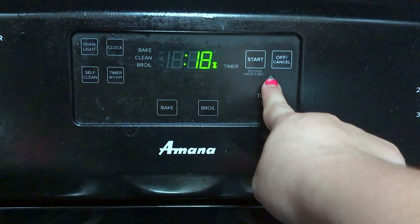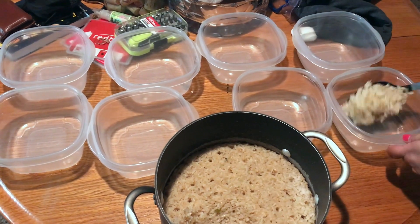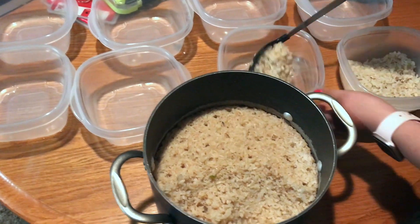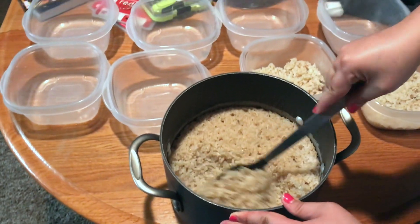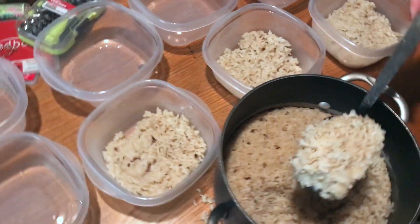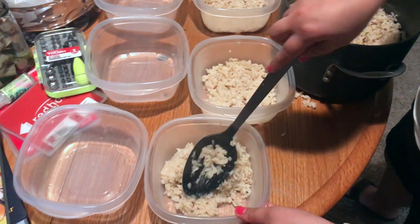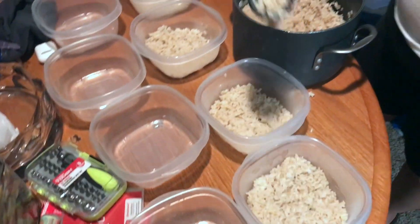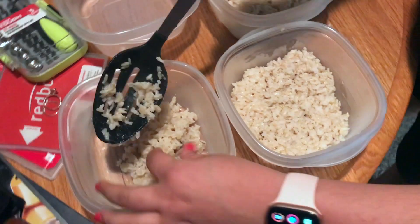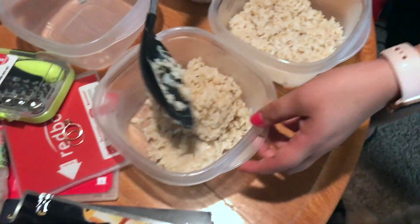We've got eight containers set out. What I like to do is put one spoonful of rice and then pat it down. This recipe called for a lot of rice so I'm not worried about running out. We always use rice as our base because it gives the meal prep more flavor and it fills you up more. In the past we've also used cauliflower rice - Cassie's not a really big fan so we stopped using it, but I liked it.